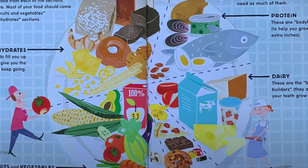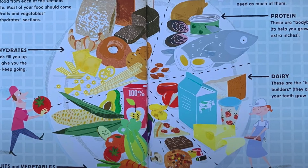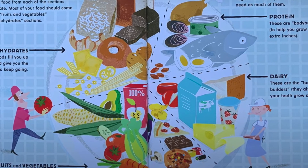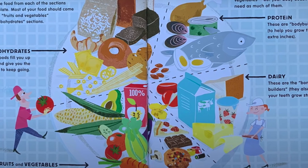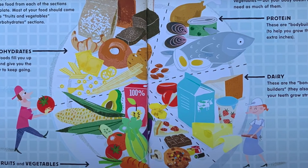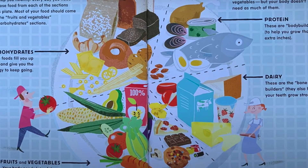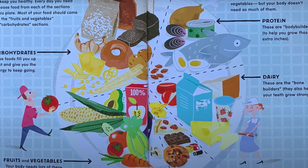You need more than lunch to make you grow and keep you healthy. Every day, you need to choose food from each of the sections on this plate. Most of your food should come from the fruits and vegetables and carbohydrate sections. Carbohydrates are the types of food that fill you up fast and give you energy to keep you going. And we all know what fruits and vegetables do — our body needs lots of these to keep you healthy.